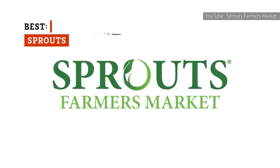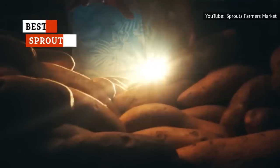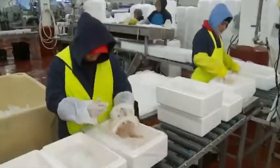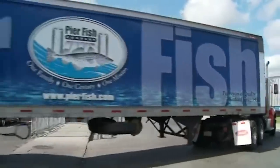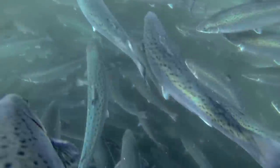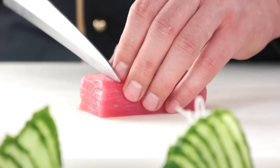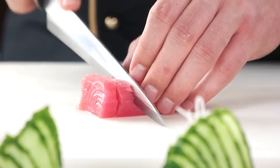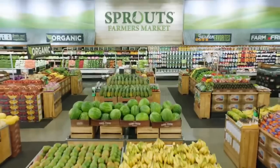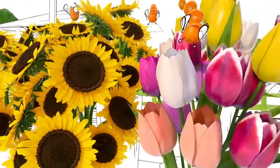Sprouts Farmers Market champions responsibly sourced seafood, prioritizing sustainability and transparency by avoiding suppliers that employ questionable practices. Sprouts strives to source its seafood from suppliers that have earned certifications from organizations such as the Marine Stewardship Council. Due to the brand's commitment to quality and sustainability, its fresh, frozen, and prepared seafood items are all worthwhile purchases. For example, the Wild Ahi Tuna Steaks are one of many previously frozen products that have earned near-perfect scores on the company website.